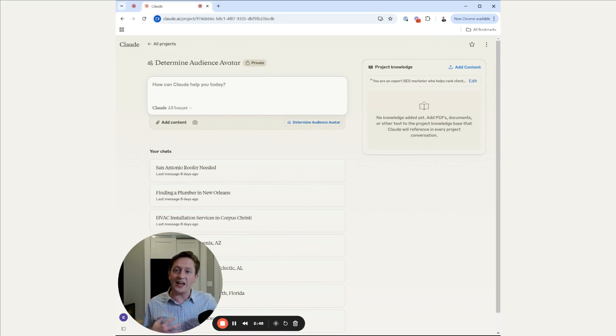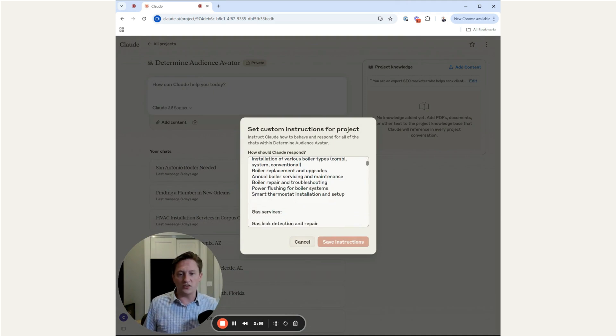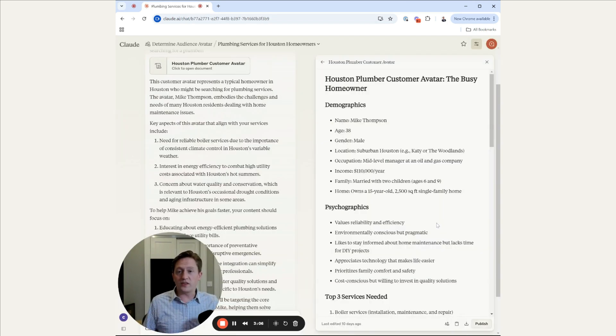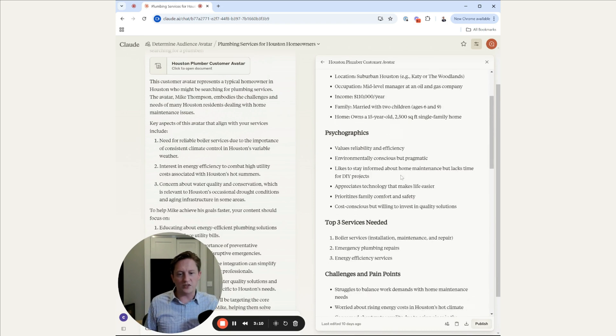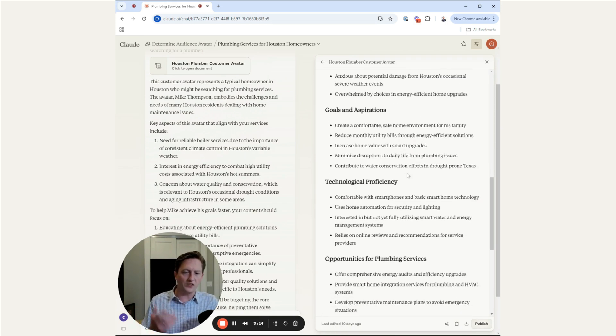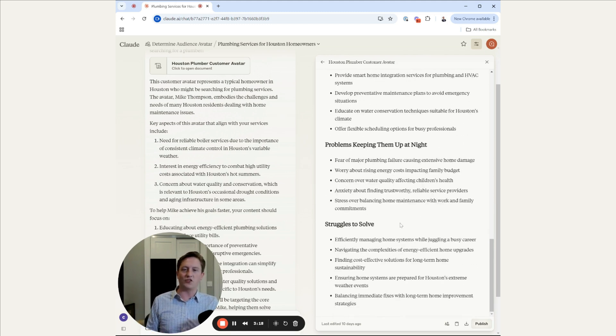Here's a Claude project that I created to solve this exact need. I've given it somewhat lengthy custom instructions for what I want in terms of this client avatar. The result is a document with demographic information, top services, challenges and pain points, goals and aspirations, technological proficiency, opportunities, problems keeping them up, and struggles.